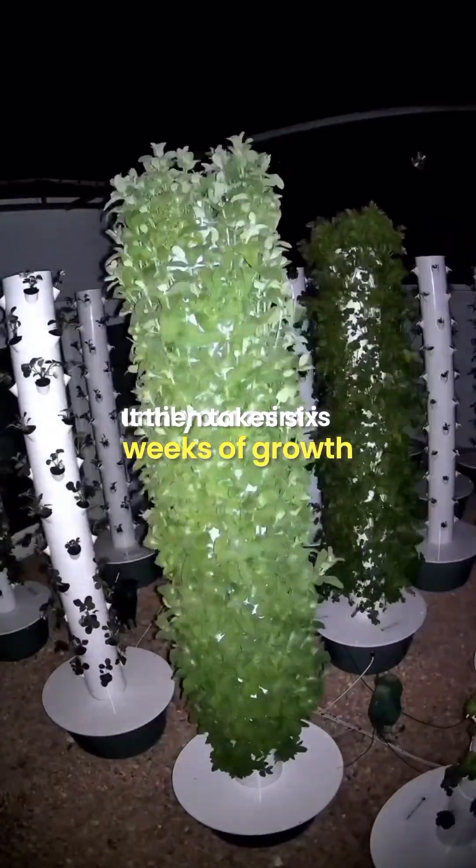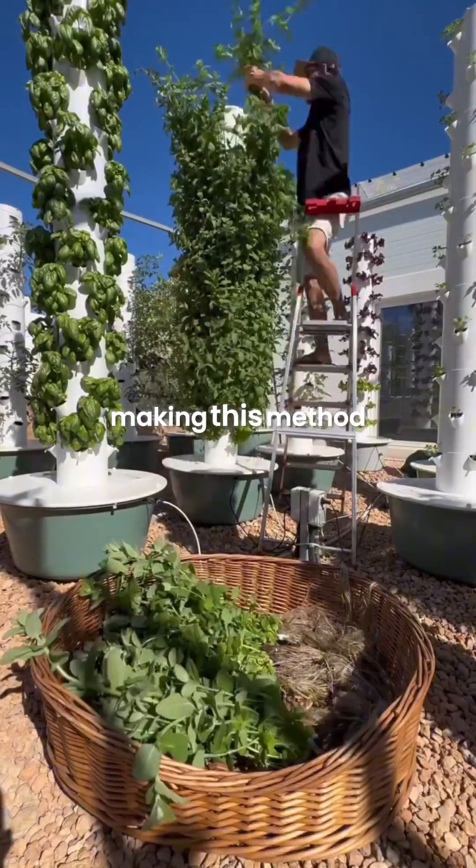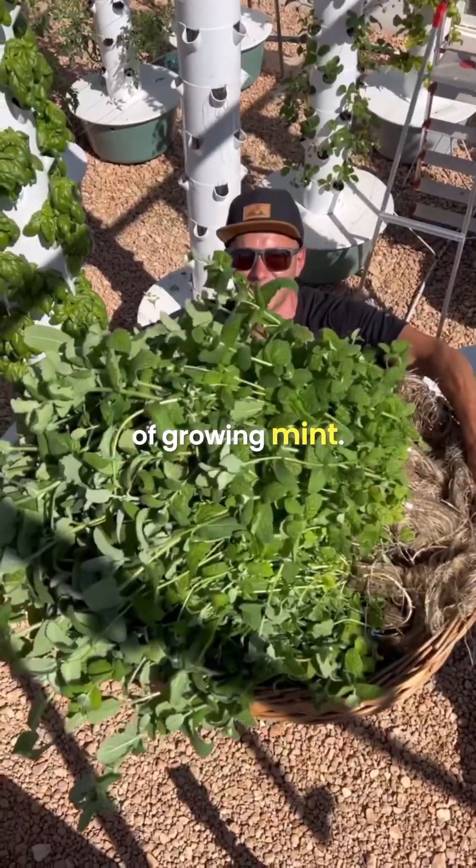It takes six weeks of growth until your mint is ready for harvest, making this method of mint farming the highest yielding way of growing mint.